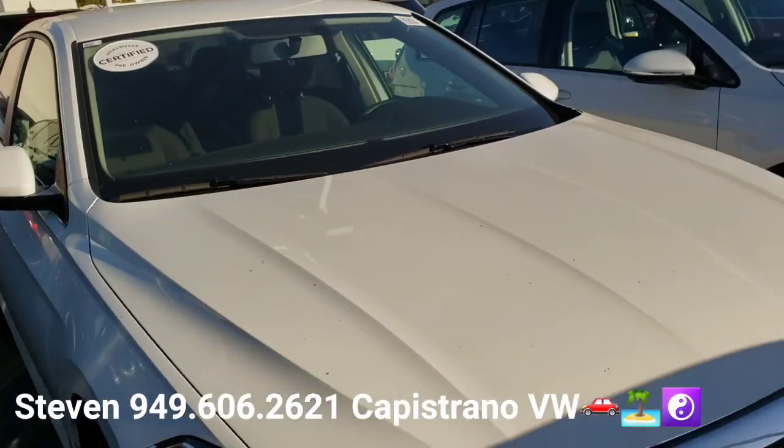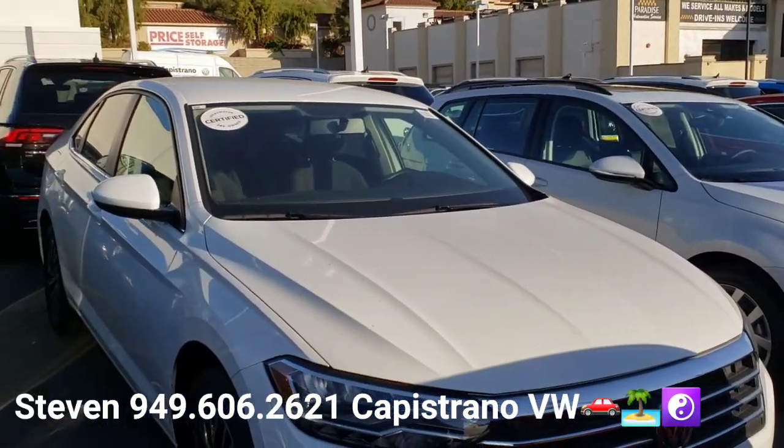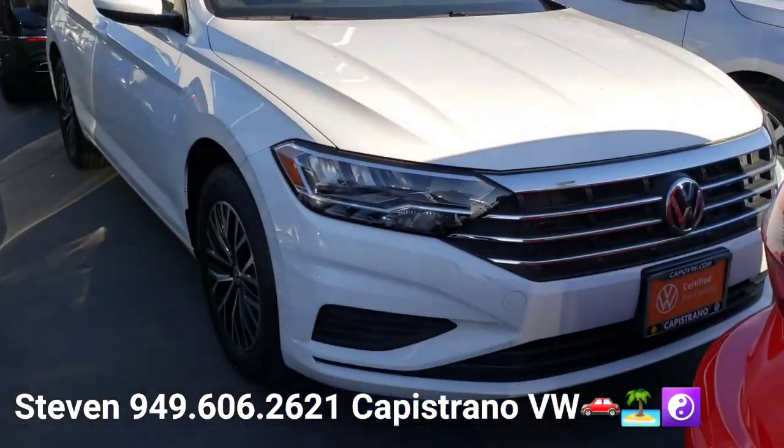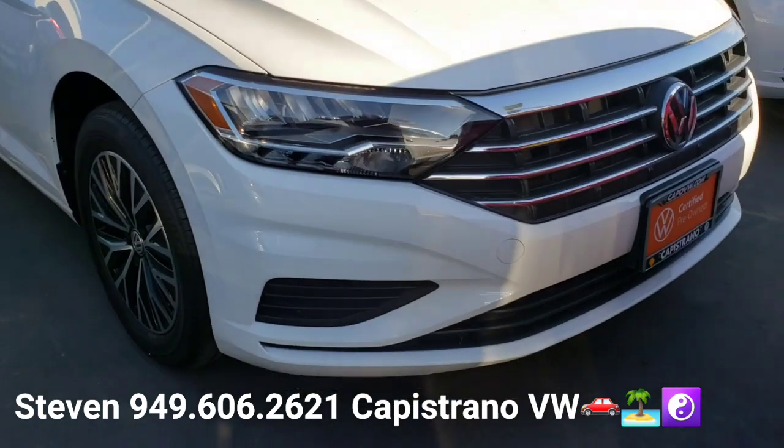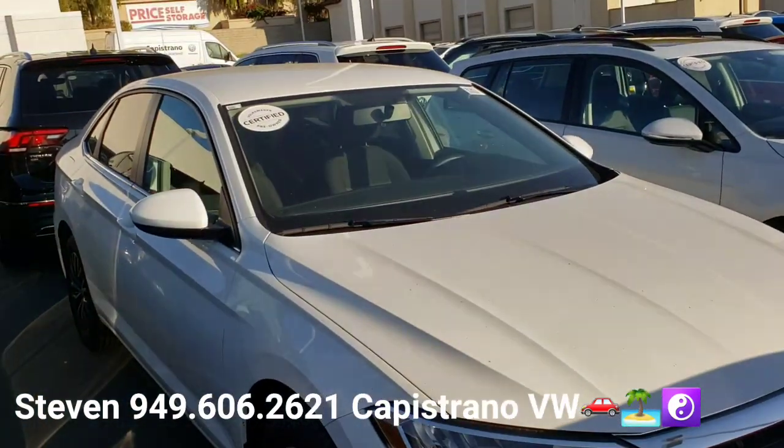This is a one owner vehicle with regular oil changes and clean Carfax. They actually bought the car here and service it here — it's a local customer here in Aliso Viejo.